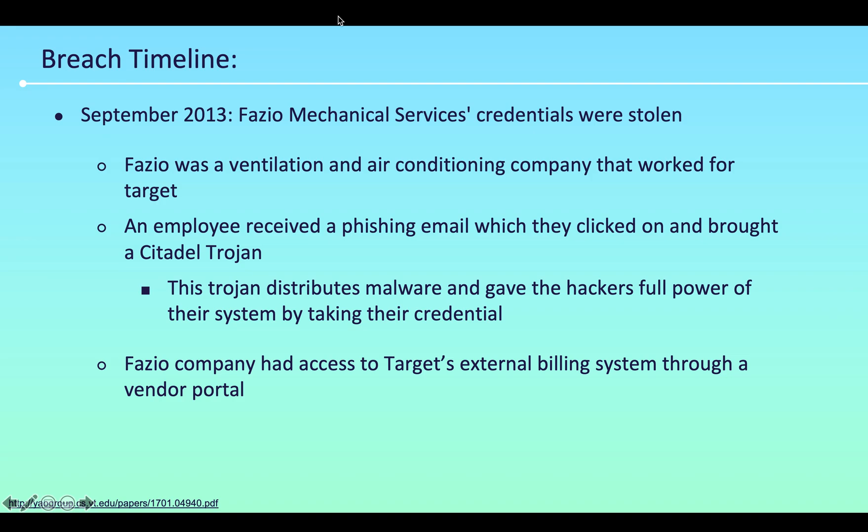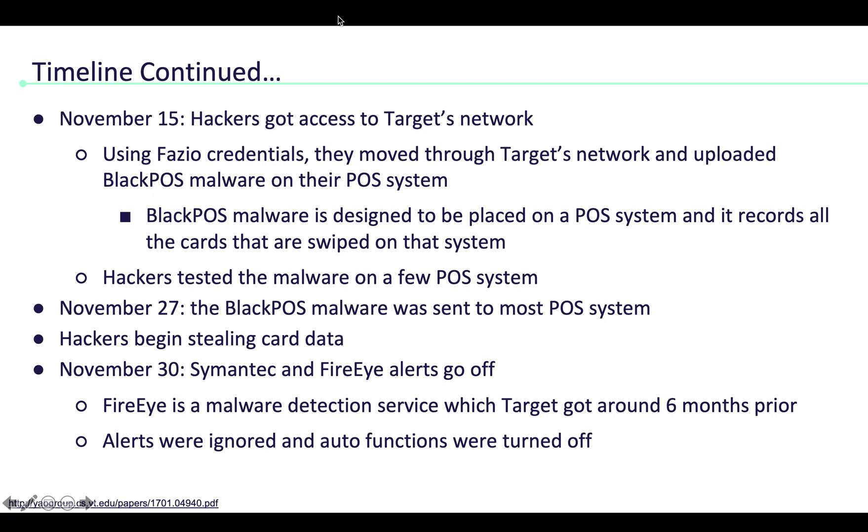Fazio's company had access to Target's external billing system through a vendor portal, which is how the hackers were able to get access to Target's network. On November 15th, using Fazio's credentials, they moved through Target's network and uploaded BlackPOS malware onto their POS system, which is a point of sale system.